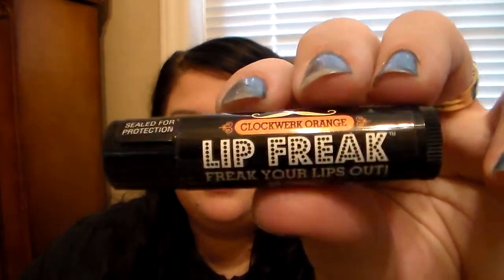I do have one of the Lip Freak Freak Your Lips Out Lip Balm. These are really awesome, and this one's in Clockwork Orange. These are the ones that make your lip buzz. I only have one of those because the other one I had — I had Berry Sinister for years — and it just kind of really went bad, so I had to throw that one out. But I do have that one in my collection. It's awesome.